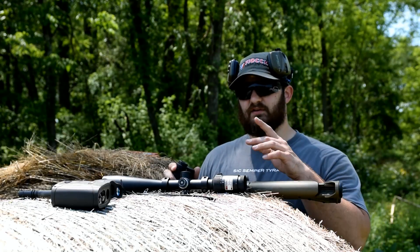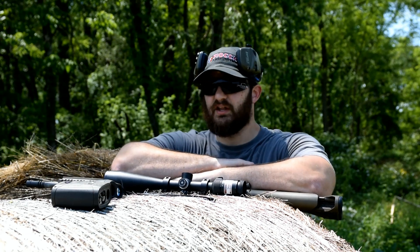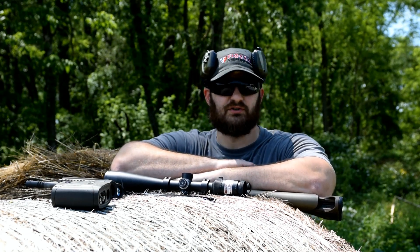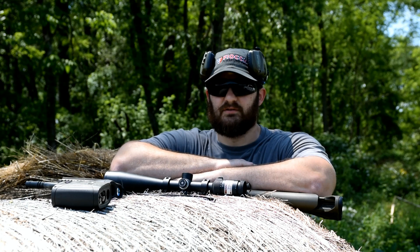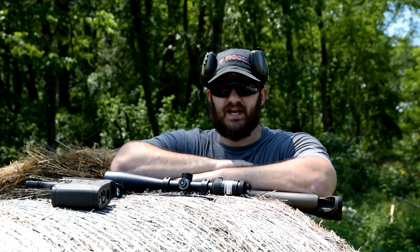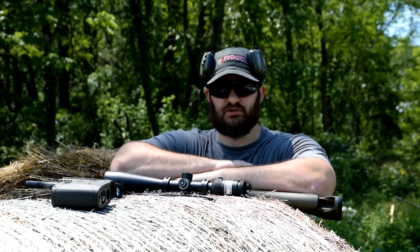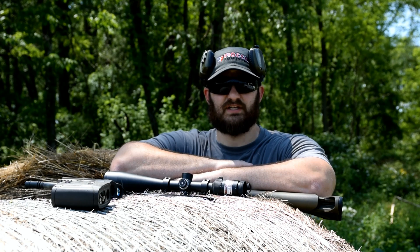Hey everybody, thanks for joining us out here again today for another episode of the VSO Gun Channel. Rangefinders — I've gotten to play with a lot of rangefinders over the course of my career in the firearms industry. Some of them were very good, some of them not so good. But the one that we're going to look at here today, I believe holds the most potential of all the ones that we've looked at before.